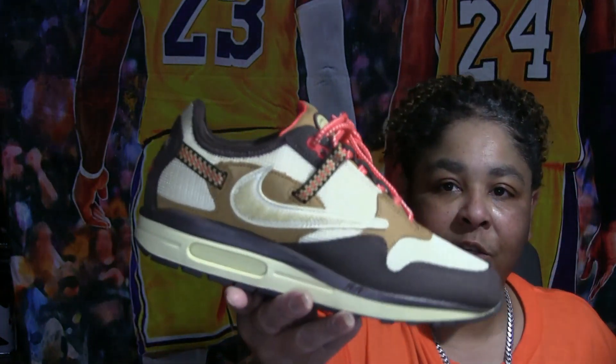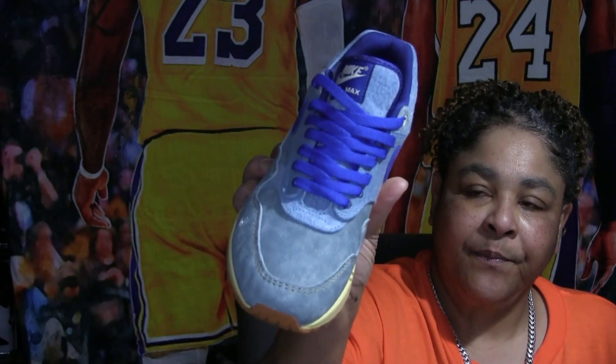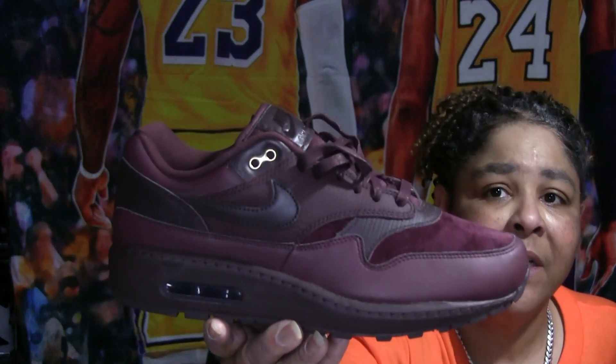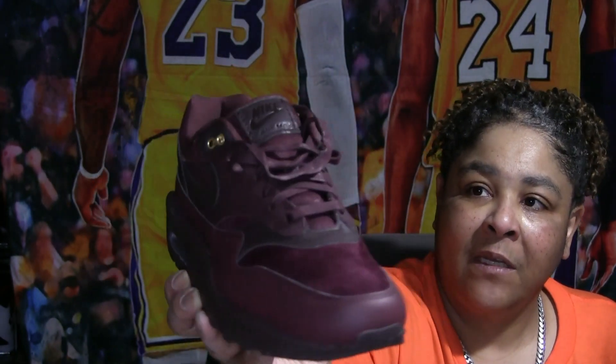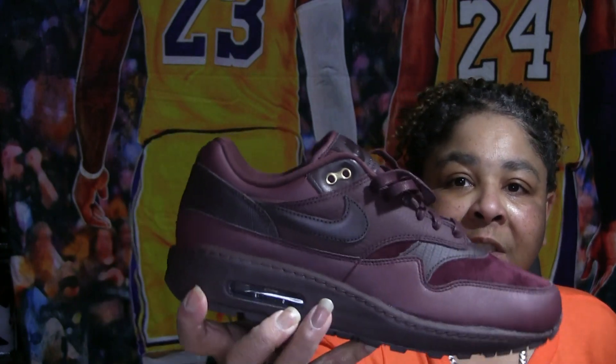Of course you've got the Travis Scott Baroque Brown Air Maxes — he calls them Dirty Denims. I was contemplating getting the Sulfur, the all-yellow pair, but I'm not sure. Then you've got the monotone ones — great material. There was a wheat pair exactly like this, but I kind of like the burgundy. The leather is fantastic, the suede is fantastic, even the sole is leather down here. Really nice.